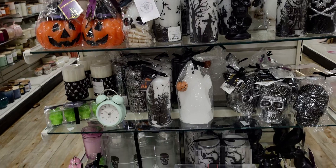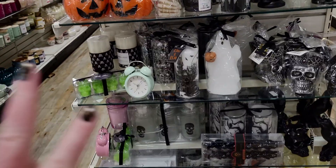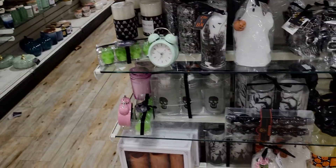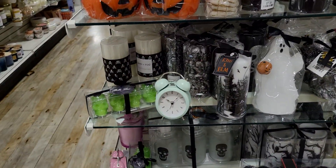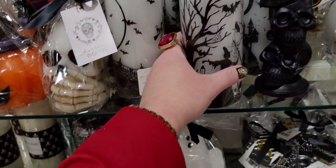Hi everybody, welcome back to my channel, it's me Sarah Star and I'm over here at Home Goods. This is going to be part two of my video because there's so much Halloween candles that I have to show you. I'm so excited that this is like a totally whole other video because it's going to be a long one — there's just so much detail I want to show you and so many options.